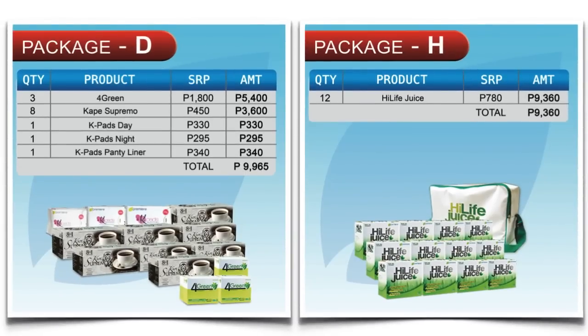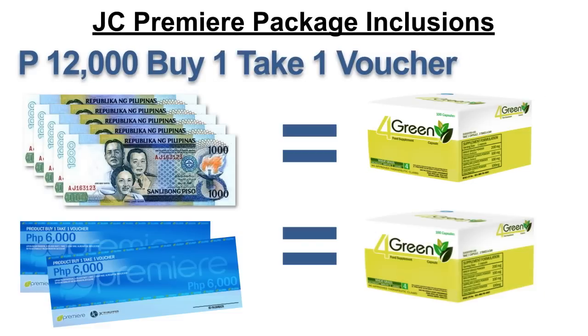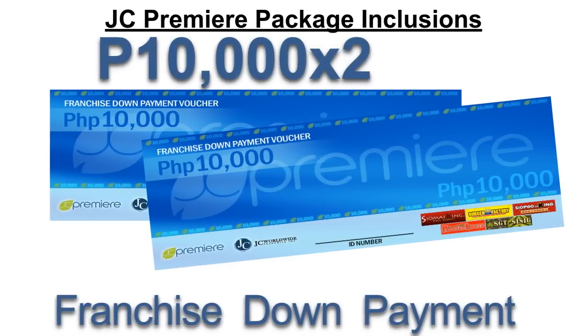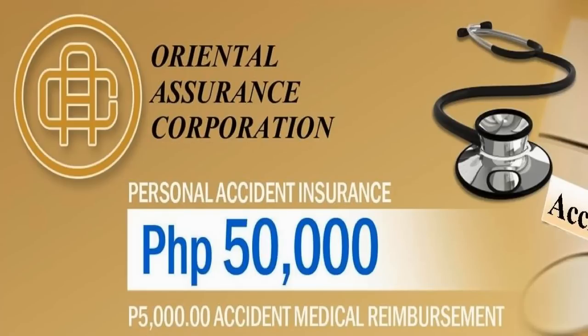I highly recommend you get to know our products before you purchase a Platinum Package. You also get a 12,000 pesos buy-one-take-one voucher, a 10,000 pesos franchise down payment food card, a 50,000 pesos personal accident insurance, and a 5,000 pesos accident medical reimbursement.